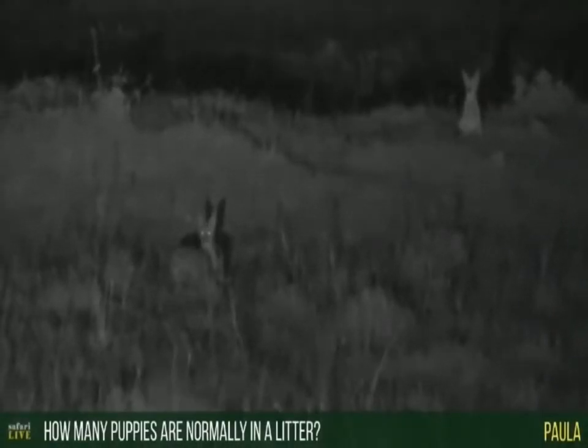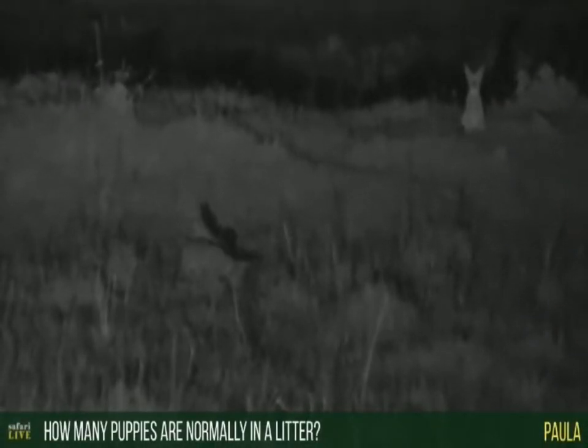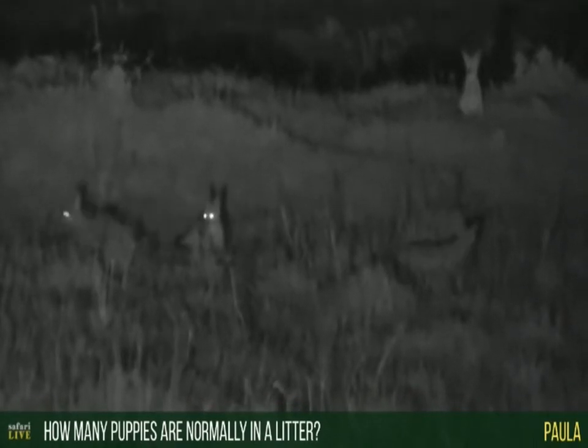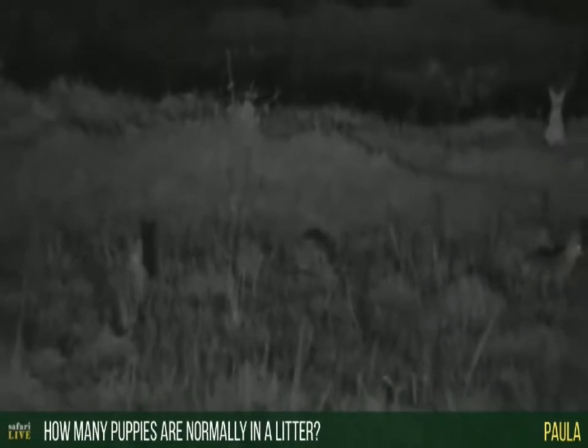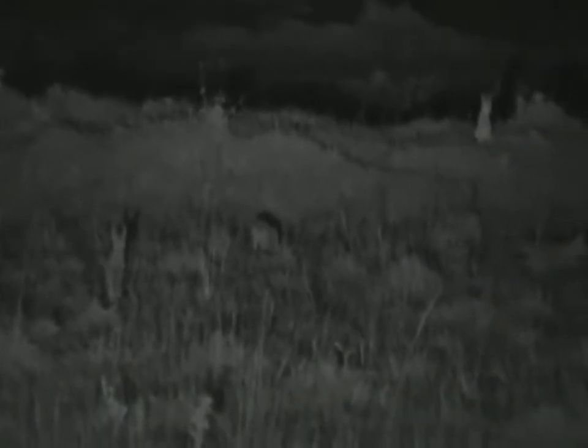You're being very brave. Paula's wondering how many puppies are normally in a jackal litter. In this case, five. So I've seen four - one, two, three, four.